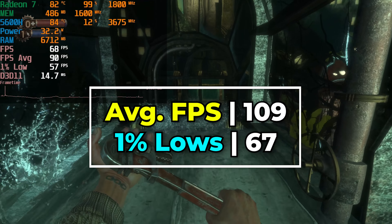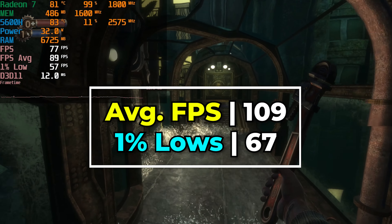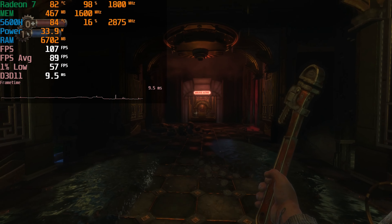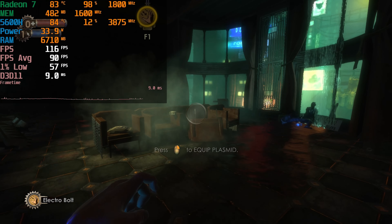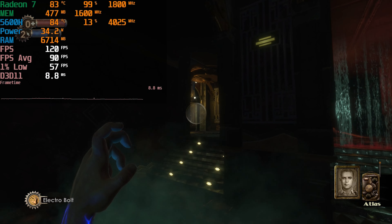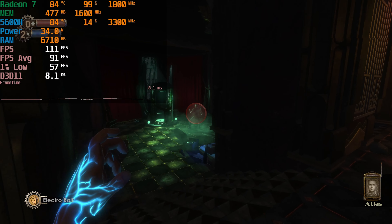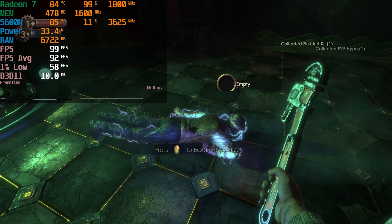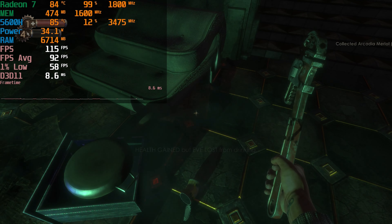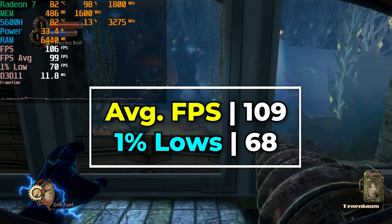Taking a look at Bioshock Remastered, there are some noticeable visual improvements — nicer textures, a little better lighting — though nothing groundbreaking. It performs really really well, and so far across the entire franchise we've been able to do high refresh rate gaming at the highest graphic settings. The remasters maintain that high refresh rate experience while delivering improved visual quality, so you miss out on essentially nothing while getting a better-looking game.